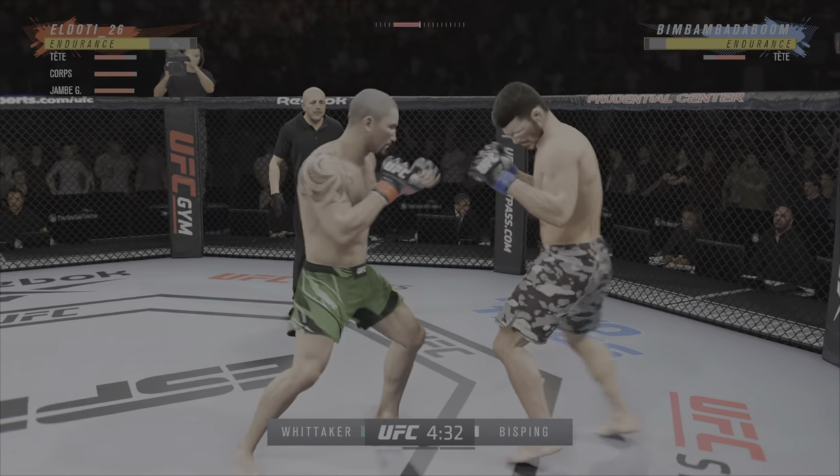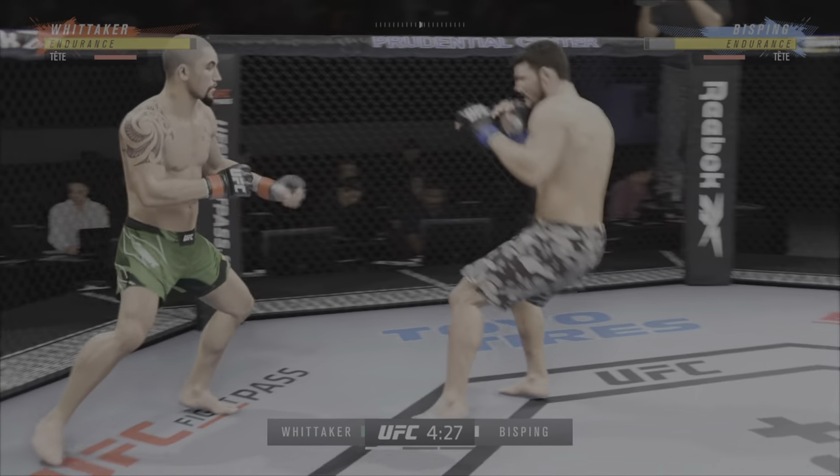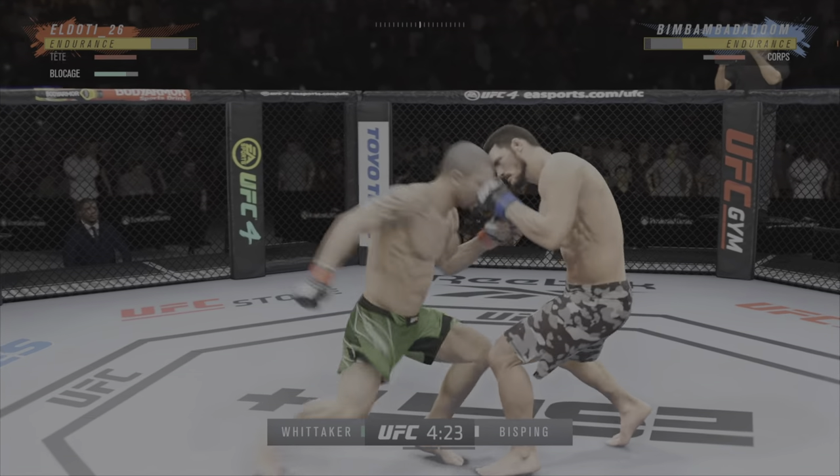Really timing his shots nicely, good tempo, very accurate, finding the range with relative ease. He's doing a great job of really overwhelming his opponent with activity. Nice looping punch.